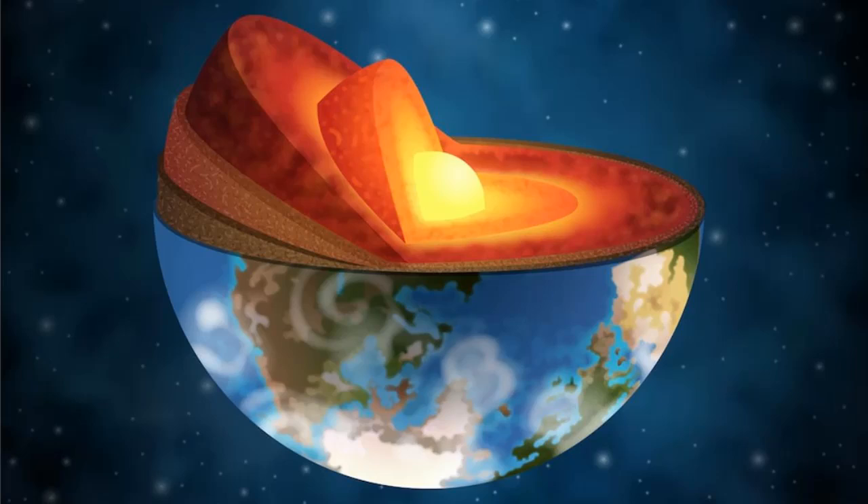Despite being quite close to us, the Earth's core is still a mysterious structure. An international team of scientists has uncovered the mystery of a strange layer E located at the boundary of the Earth's core. The results of the study, published in the journal Nature Geoscience in 2023, change our understanding of the interaction between the core and the mantle of the planet.